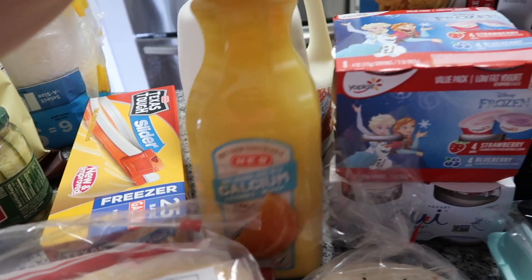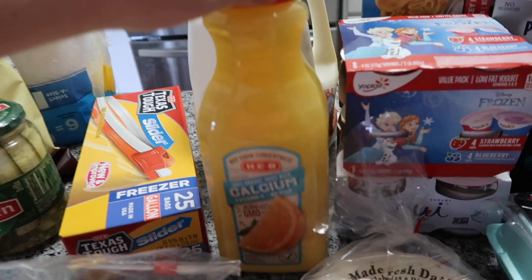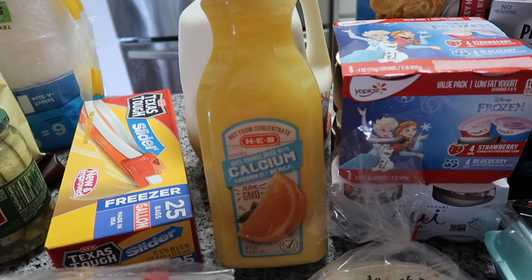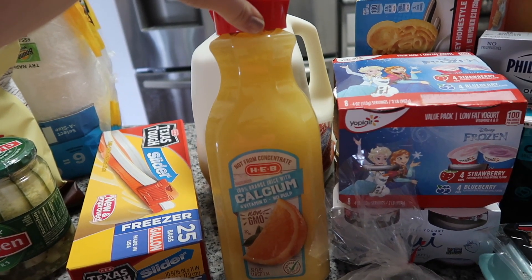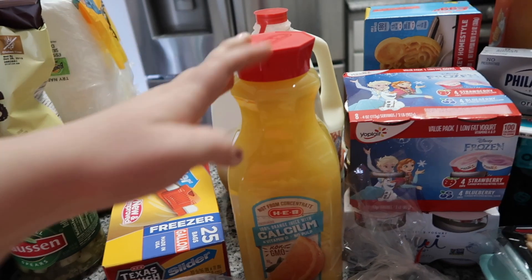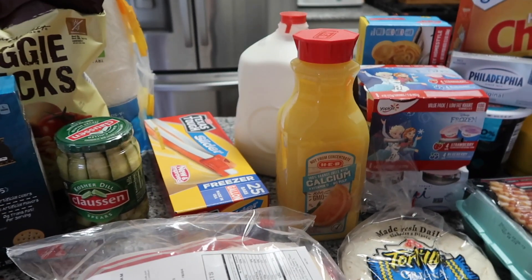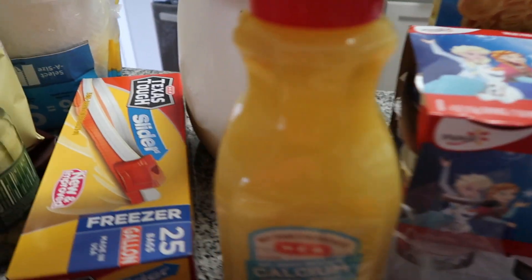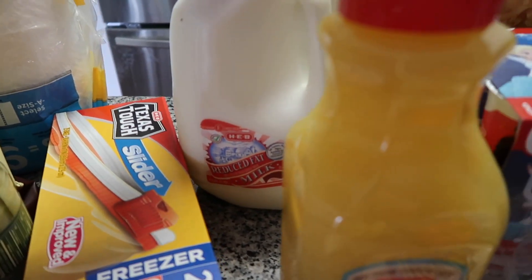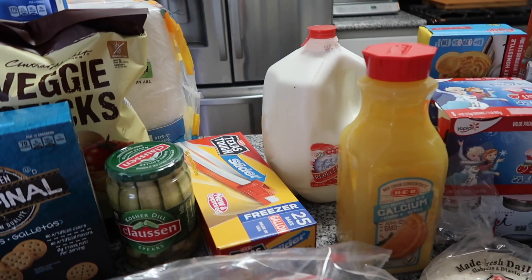I love this HEB orange juice — it's so good. I think I got it free at one point, loved it, and ordered it again. We're going to have some family in town and we usually don't buy orange juice but if we have visitors I'll buy it. I also got a big thing of two percent milk.